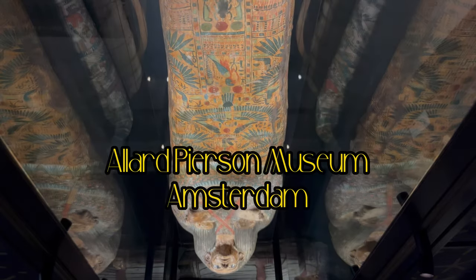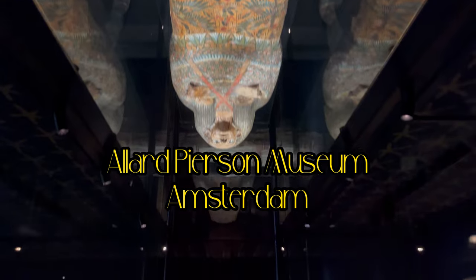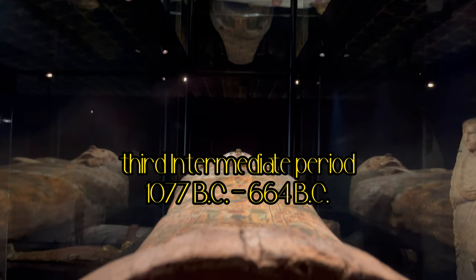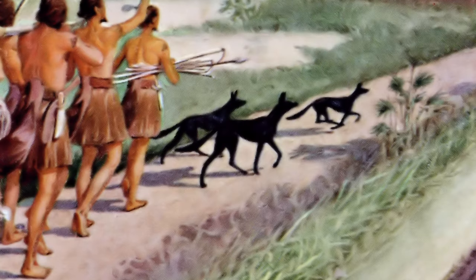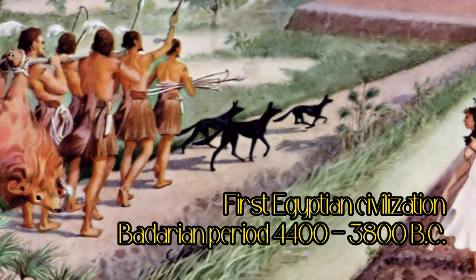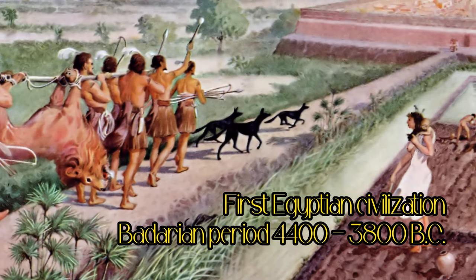We are at the Allard Pearson Museum and you are looking at a mummy from the Third Intermediate Period. When you stand in front of this 3,000-year-old mummy, try to imagine that the development of mummies began another 3,000 years earlier.